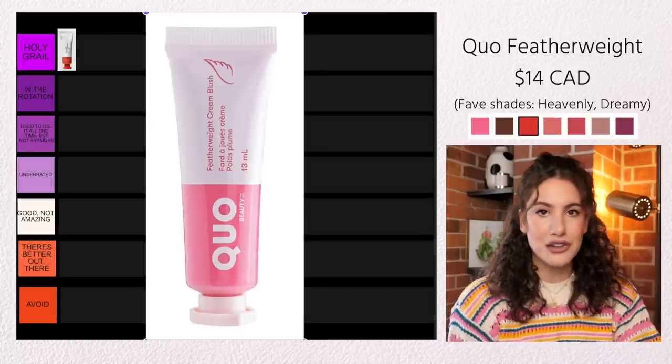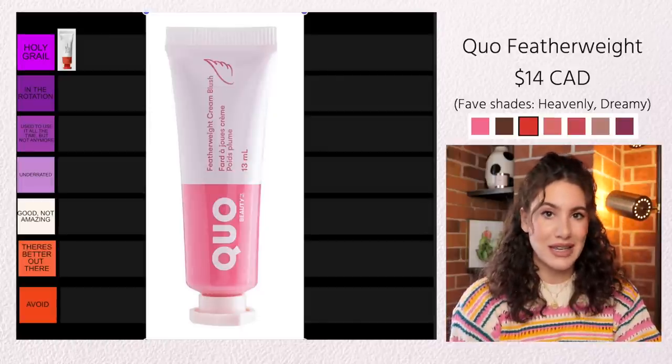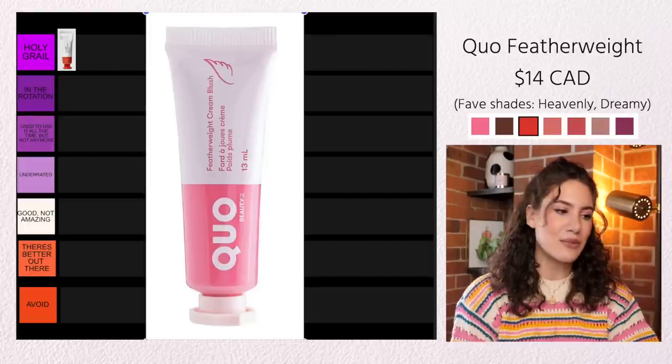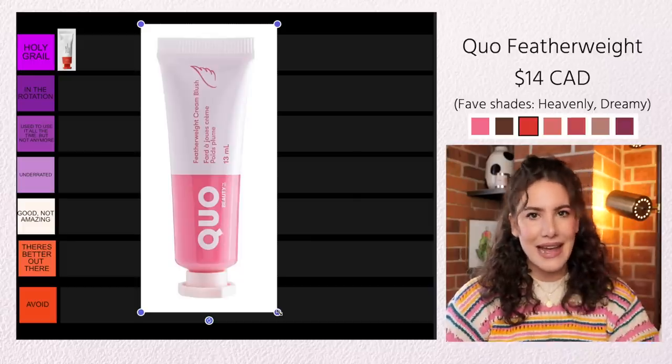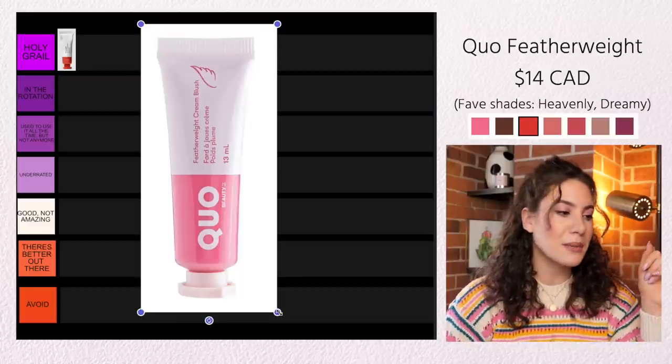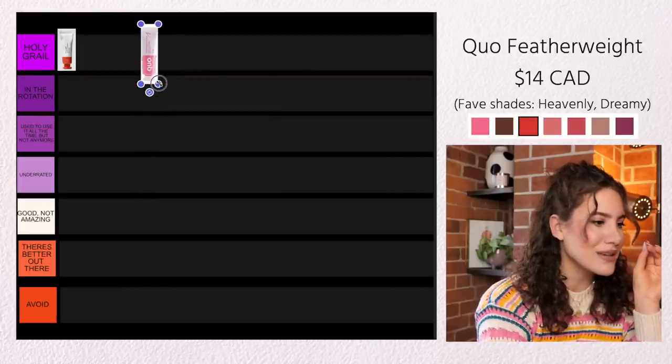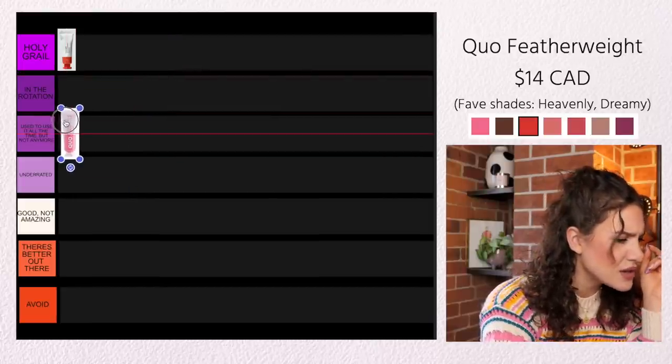Because the Glossier Cloud Paint was such an iconic product, there were brands that wanted to create something similar. The Quo Beauty Featherweight Cream Blush is probably one of the closest dupes I found for the Glossier Cloud Paints. I'm very sorry to my Americans because unfortunately you can't find Quo Beauty in the States — this is a Canadian brand — but for my Canadians, this is an amazing dupe. The formula is very similar to the Glossier Cloud Paints. I don't really use the Quo Cream Blush very much at the moment since there are newer formulas I've been reaching for, but there was a point where this was a huge staple in my collection. So I'm going to put it in Used to Use It All the Time But Not So Much Anymore.